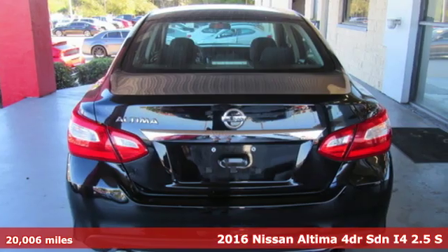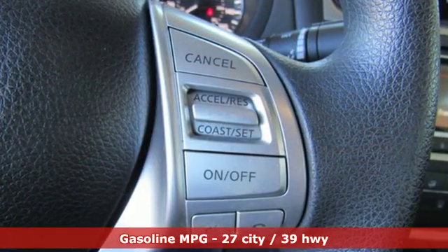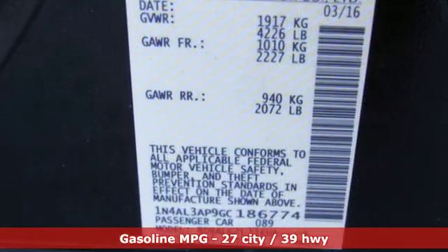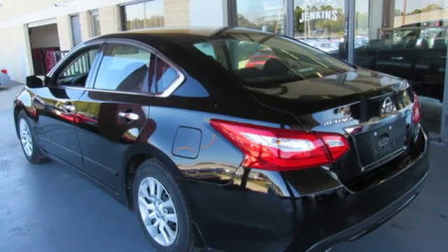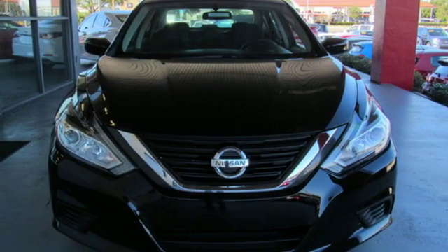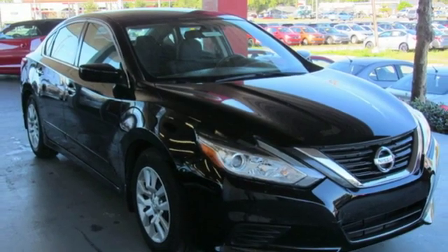It comes nicely equipped with features you'll love: external memory control, wireless phone connectivity, manual tilting steering column, tire fill assistant, manual telescoping steering column, inline four-cylinder engine, active grille shutters, gas pressurized shocks, and doors and push-button start proximity key.